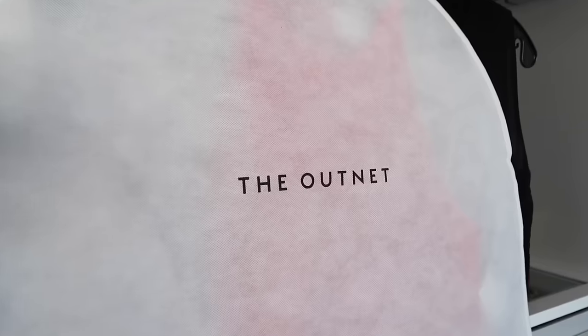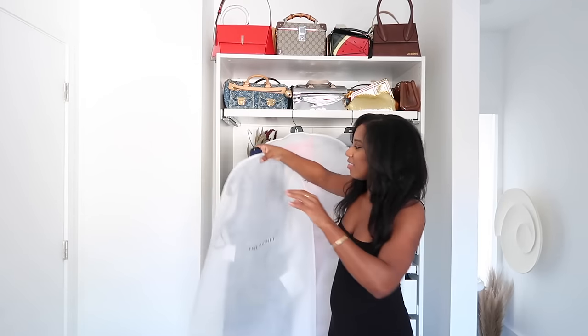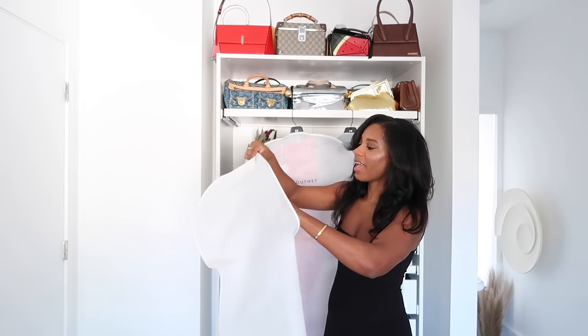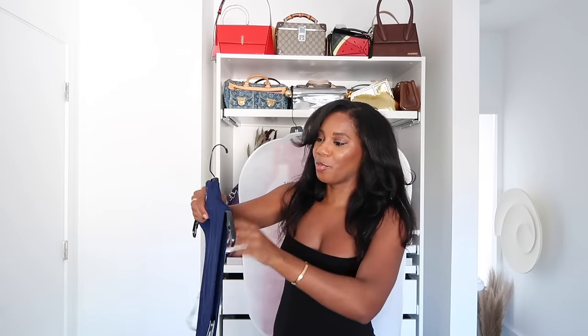I want to share three more Hervé Léger holiday dresses from The Outnet and go through my process for exactly how I would style these dresses for the holidays. I'll link all of these dresses down below along with a few more favorites from The Outnet. Let's start with dress number one.